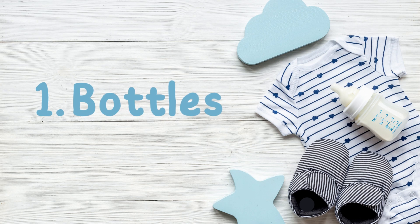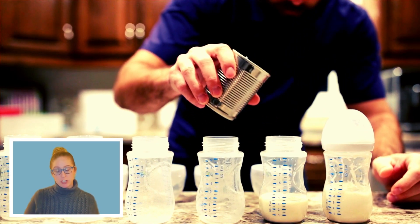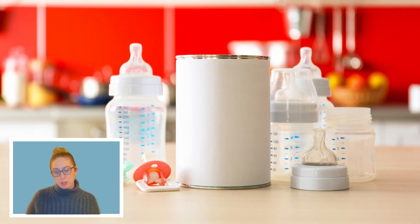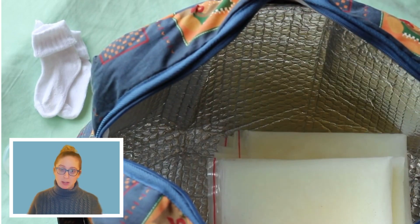First up is bottles. You'll want to check with the child care center if they require pre-made bottles or if the teachers can prepare them at the program. For formula-fed babies, some programs require the bottles to be pre-made at home and brought in, while some will allow you to bring in a can to leave at the program. For breastfed babies, bring in extra bags to leave in the freezer at the center as backup.